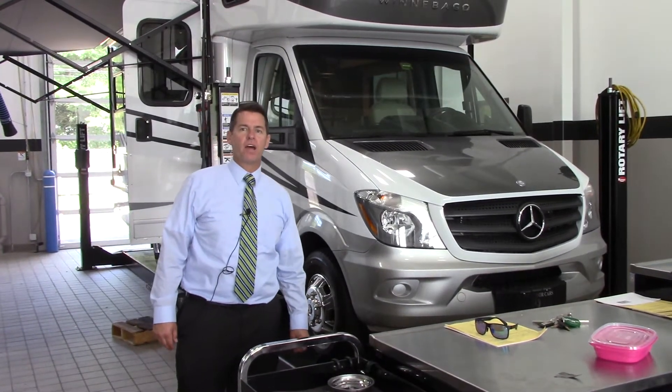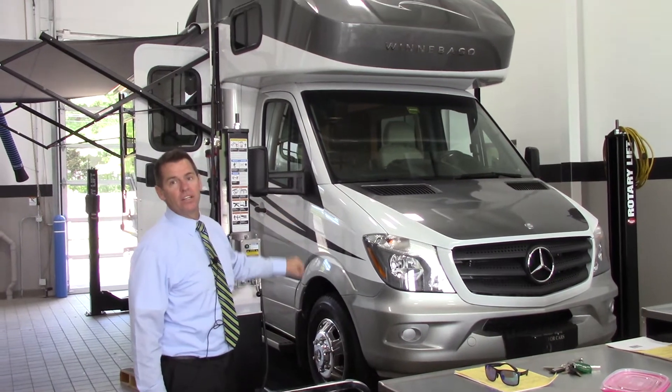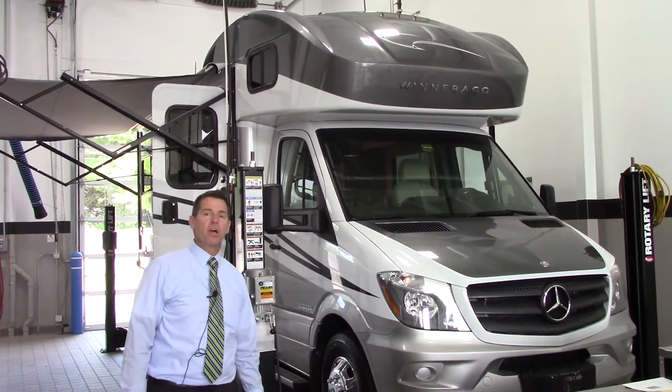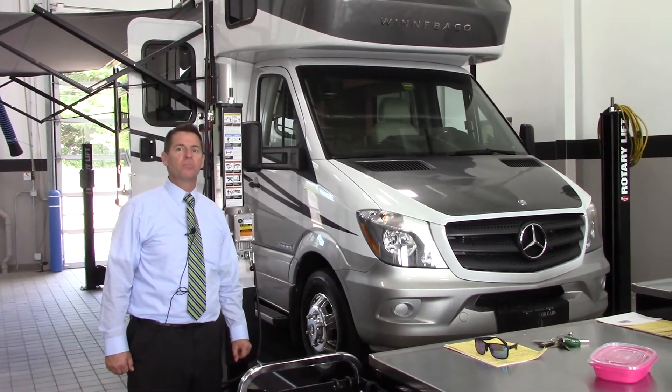Hi Ann and Neville, this is Jeff over at Prime Airstream. Here is the 2016 Winnebago View that we just took in trade. The price is going to be $89,990, and it has 16,000 miles on it.